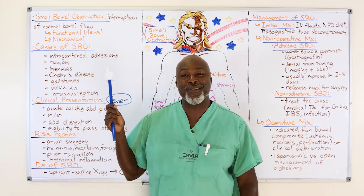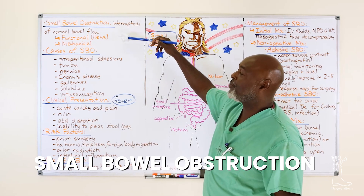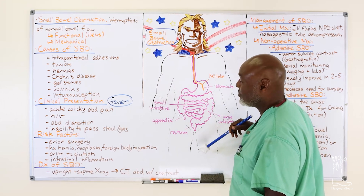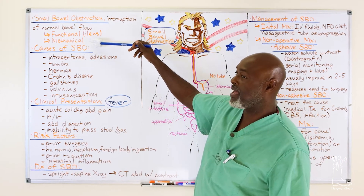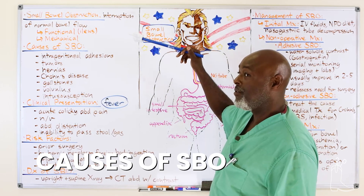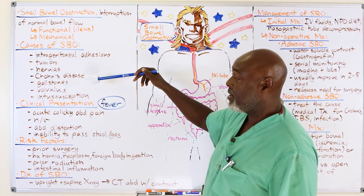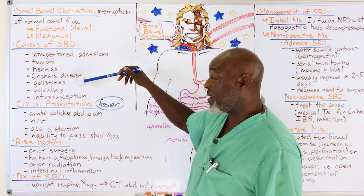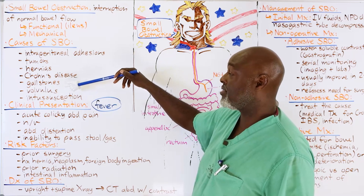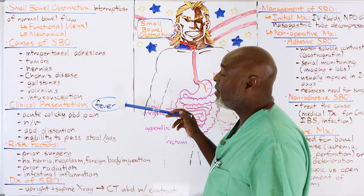Small bowel obstruction is an interruption of normal bowel flow. Stuff is supposed to go: mouth, esophagus, stomach, small intestine, large intestine, rectum, toilet. It can be functional — an ileus — versus mechanical, usually due to adhesions. Causes include intraperitoneal adhesions from previous surgery, cancer, hernias, inflammatory bowel disease, gallstones, gallstone fistulas — a bad gallbladder can cause an ileus. Also volvulus, a twist of the colon or any organ, and intussusception, where the bowel telescopes inside itself causing a blockage.